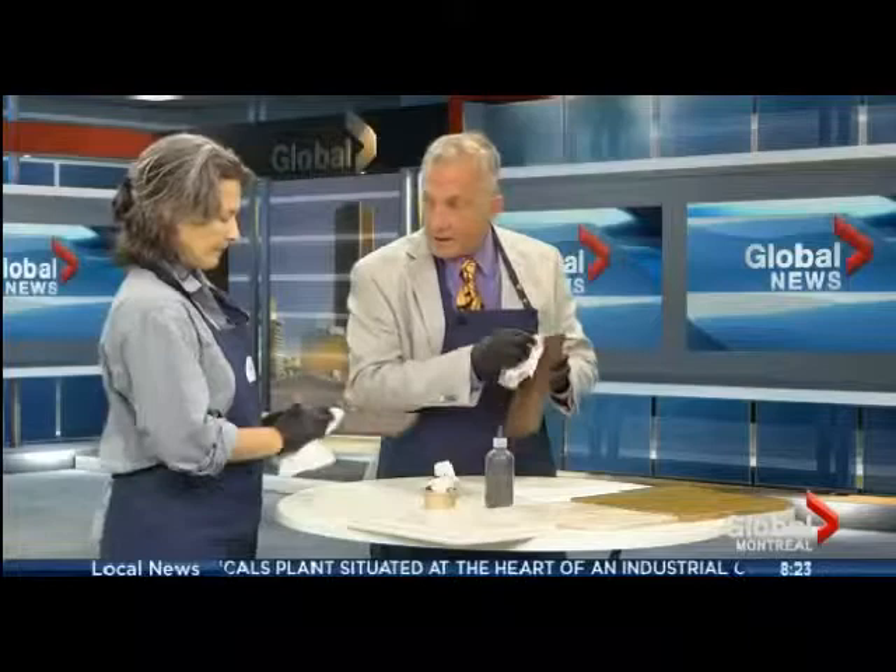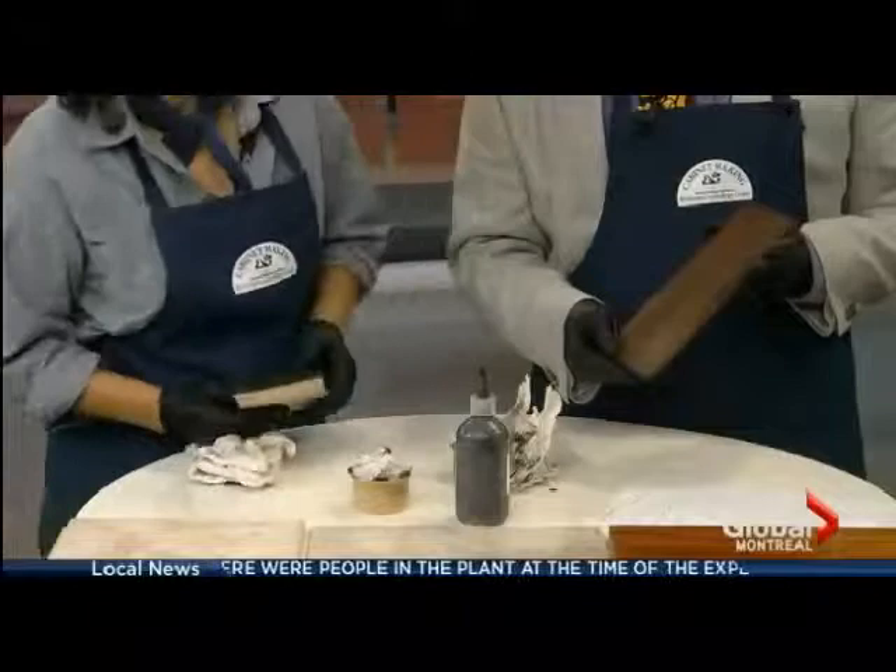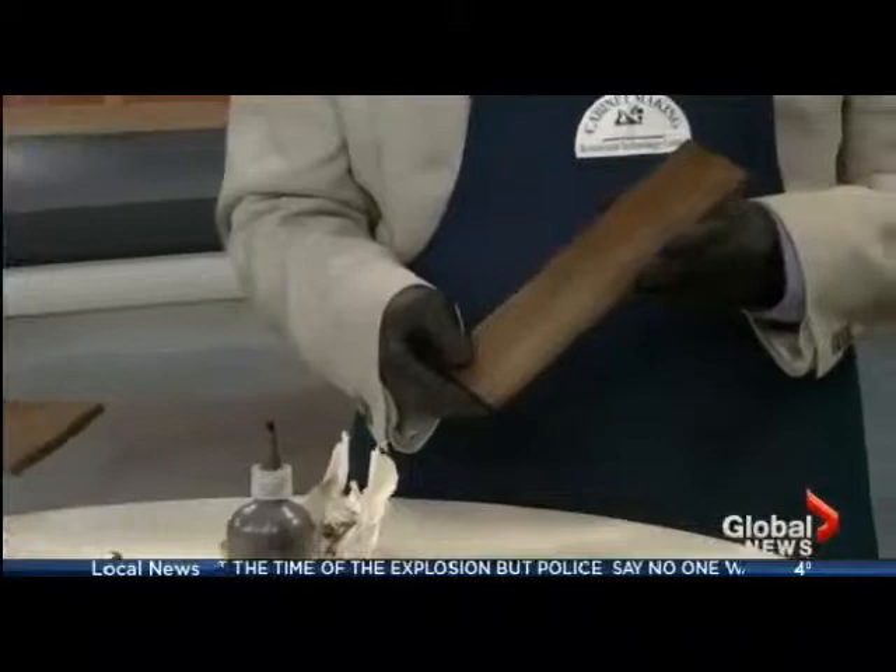Josée rates the host's work an 8 out of 10, and the host gives Josée an 8 as well — though he thinks hers looks nicer. The closing reminds viewers that Josée Bergeron teaches at Rosemount Technology Center, there's high demand for furniture finishers, it's a lucrative and fun career, and students might even get to work on private jets.